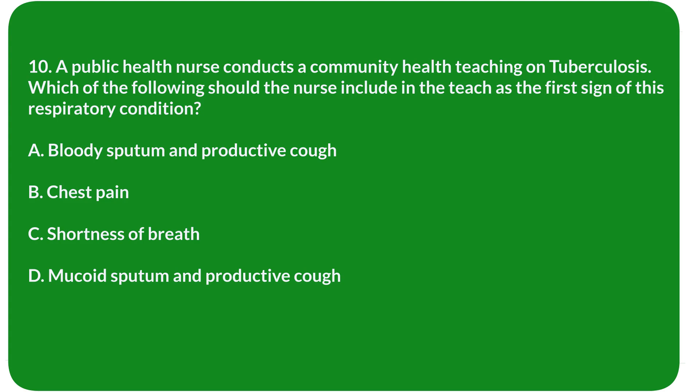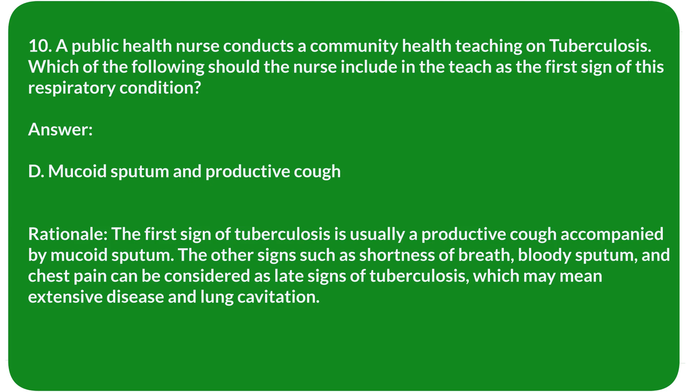Question 10. A public health nurse conducts a community health teaching on tuberculosis. Which of the following should the nurse include as the first sign of this respiratory condition? A. Bloody sputum and productive cough. B. Chest pain. C. Shortness of breath. D. Mucoid sputum and productive cough. Answer: D. Mucoid sputum and productive cough.